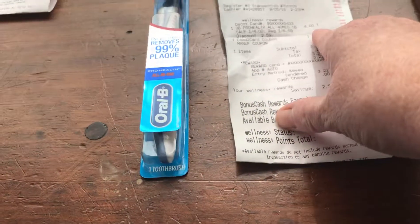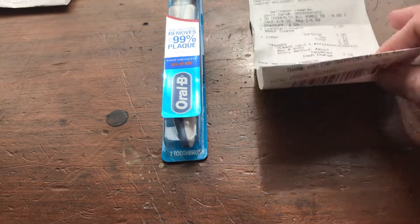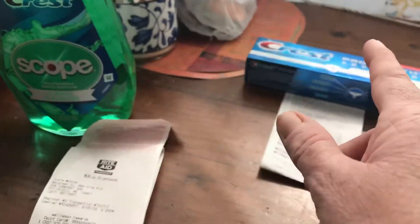This transaction here was a toothbrush — four dollars. Load a dollar to the card, pay three dollars, get back three, making it completely free.